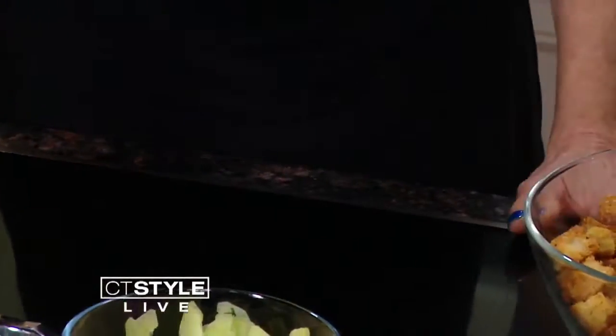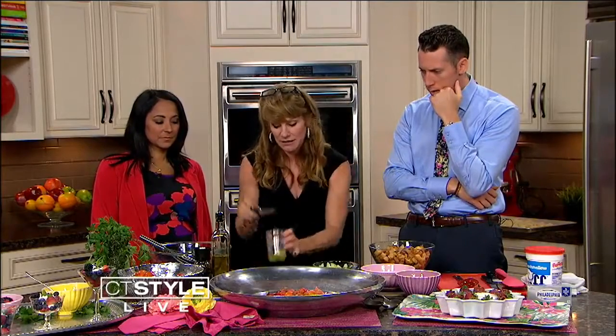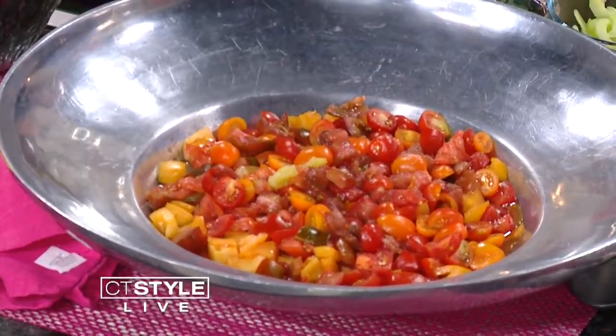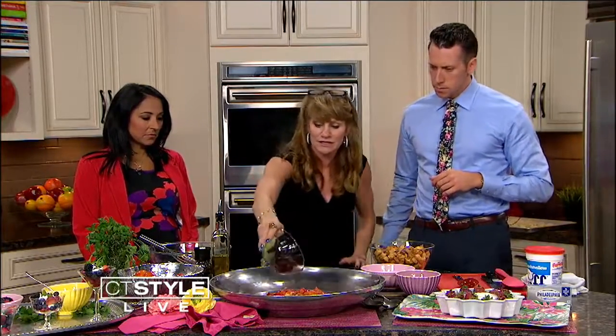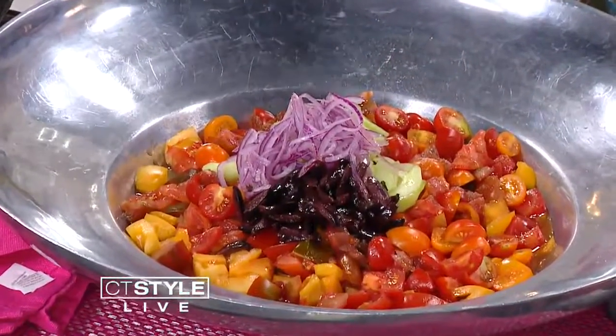And then we have our cut-up tomatoes. You add a little bit of salt — that's the Himalayan pink salt. A little bit of garlic. Then we're going to pour in our cucumbers, onions, and olives.